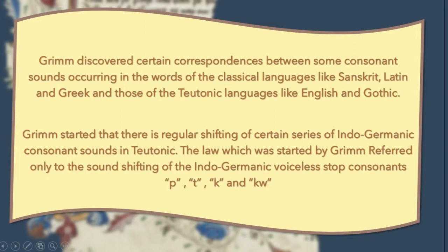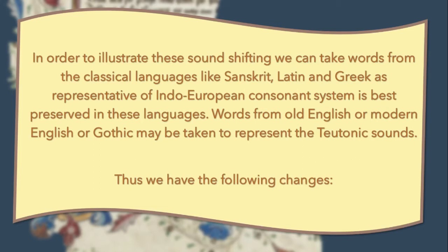In order to illustrate this sound shifting, we can take words from the classical languages like Sanskrit, Latin, and Greek as representative of the Indo-European consonant system, which is best preserved in these languages. Words from Old English, Modern English, or Gothic may be taken to represent the Teutonic sounds. Thus, we have the following changes.